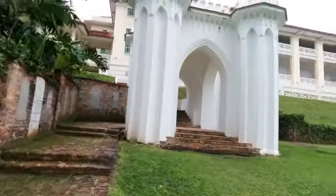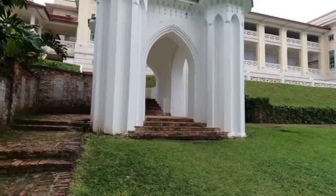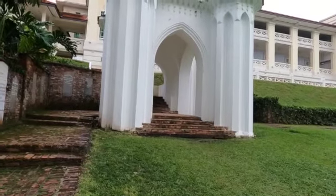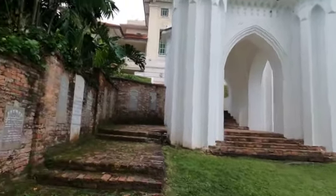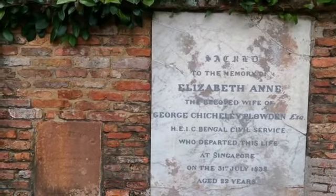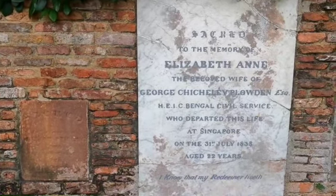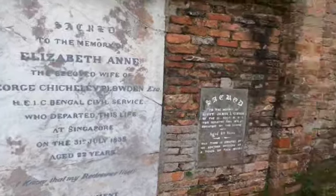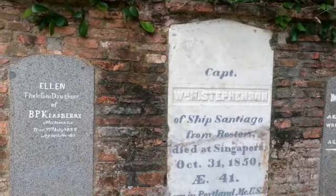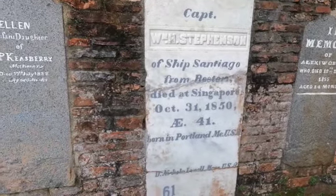This is the Napier Monument — a white Gothic structure dedicated to James Crooke Napier, the infant son of Singapore's first law agent, William Napier. James passed away on board the HMS Neander at the age of just 5 months and 24 days. Next: 'Sacred to the memory of Elizabeth Anne, the beloved wife of George Clowden Esquire, Bangor civil service, who departed this life in Singapore in 1838 aged 22 years.'